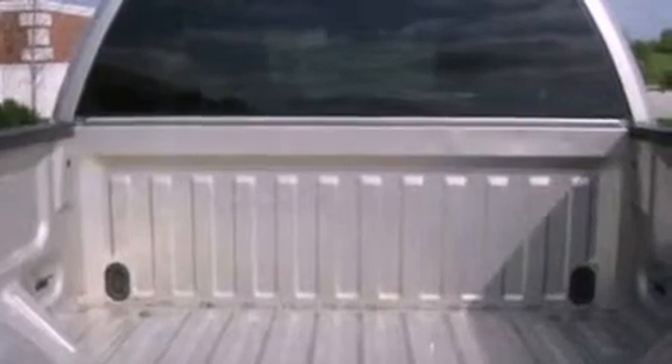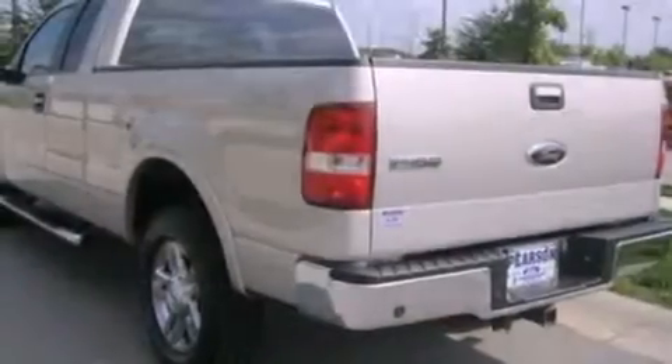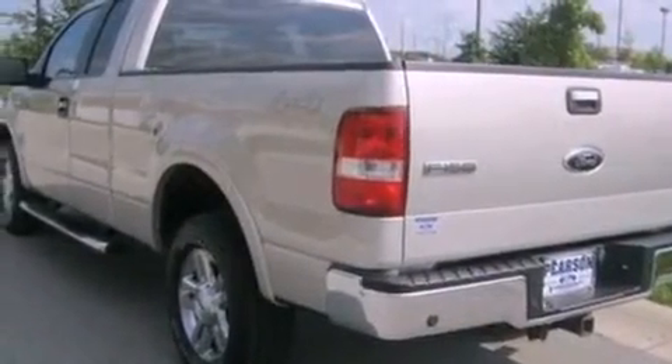Dual power seats and leather seats provide great support and create an overall luxurious feel.